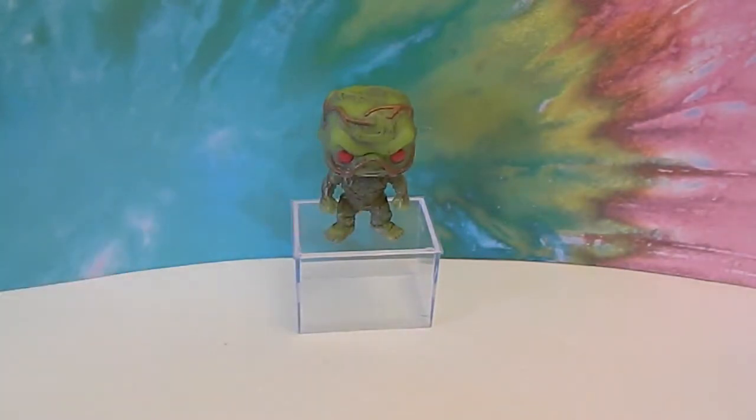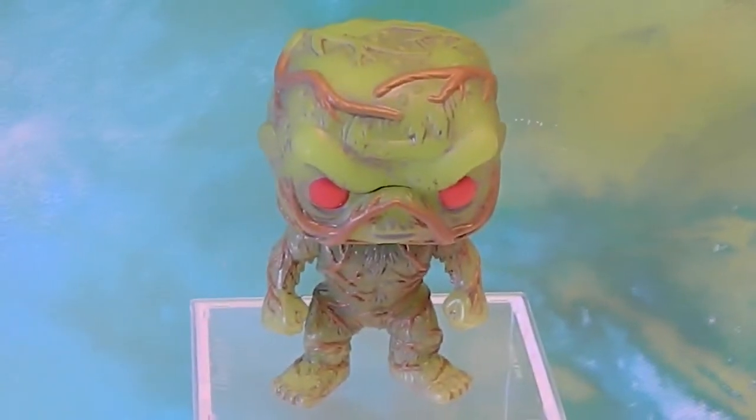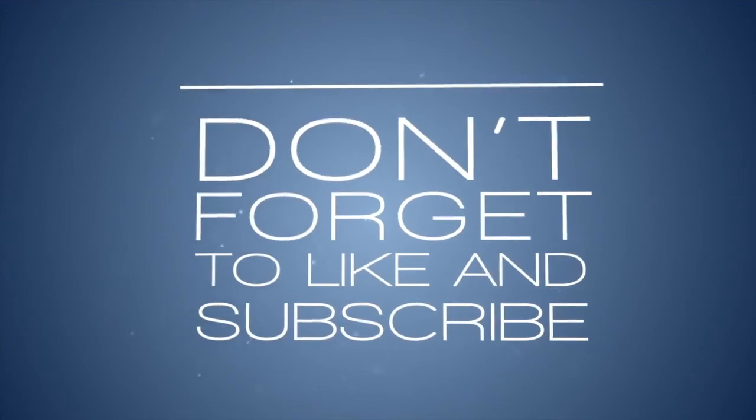That's it for the Swamp Thing. We just wanted to share this Funko Pop with you. Thank you so much for watching — comment, like, subscribe, and we will see you next time! Thank you!